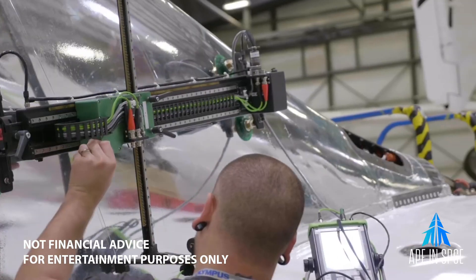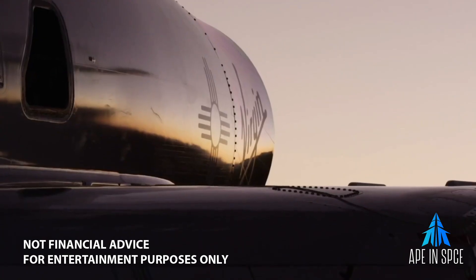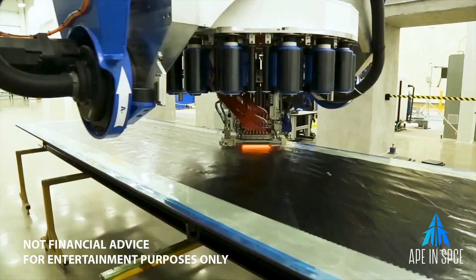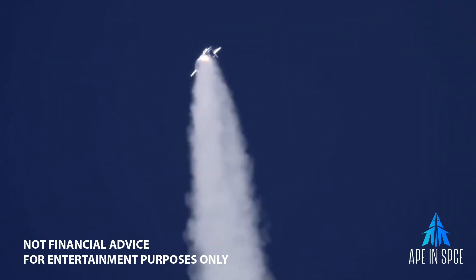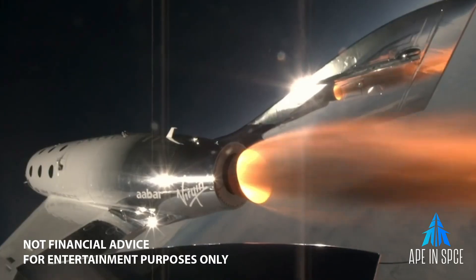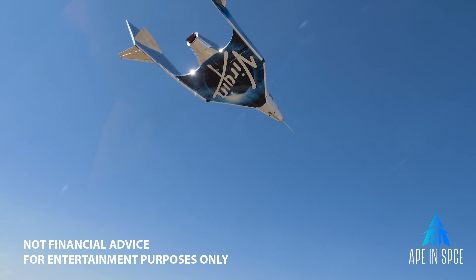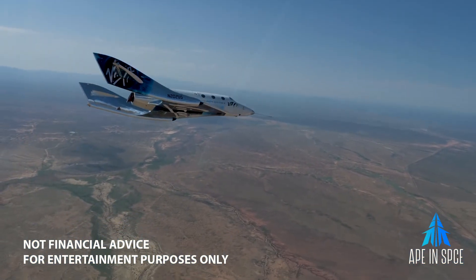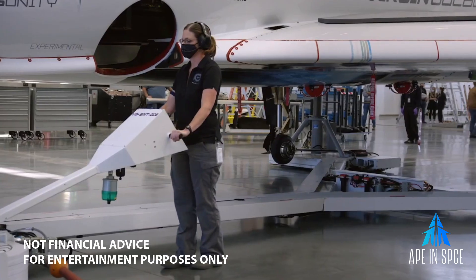Before an aircraft build can begin, teams must first complete the design and construction of various tools that will be used to create and assemble each component. One type of tool is called a mold, sometimes called a cure fixture — this is where parts are formed. For the Virgin Galactic program, Aurora's tooling engineers begin from the outside in. The molds that will make the fuselage are among the first to be designed by the team. Each 60-foot fuselage skin will be constructed from carbon fiber, resin, and honeycomb core using a hand layup process.